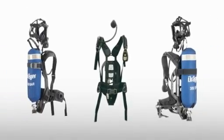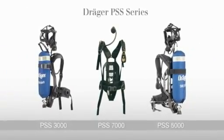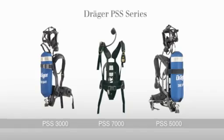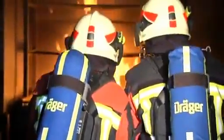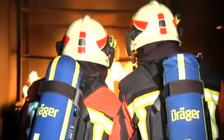The DREGE PSS series is a new generation of high-performance breathing apparatus, offering breathing protection for any application. Designed without compromise for leading-edge technical performance, the DREGE PSS series now stands to be one of the most comprehensive ranges of breathing apparatus ever conceived.